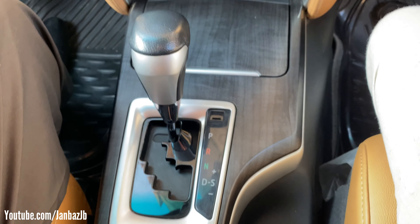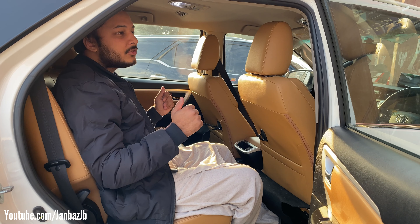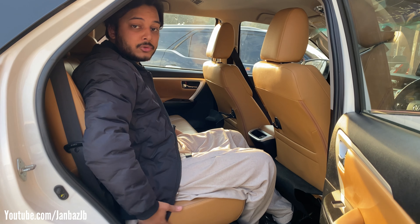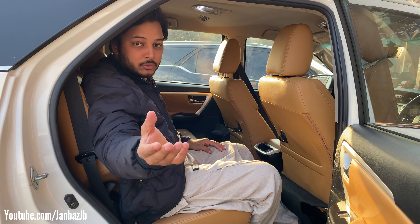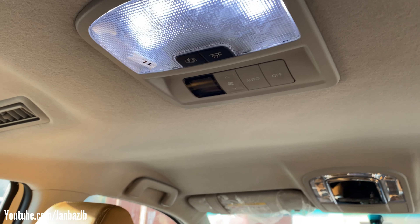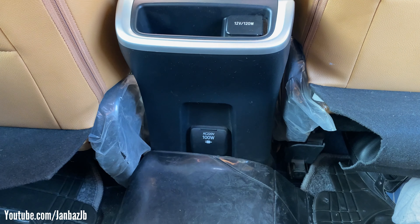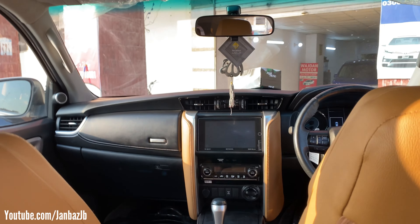You will get the 7-speed automatic transmission with manual gear shifting. Moving to the back seat, I have to tell you about the seats — they are really comfortable. The seats are adjustable and you can also recline them. You can get dual AC here and control the air from the rear AC controls. You also get a 12V phone socket and below that a 100V switch to charge your laptop.